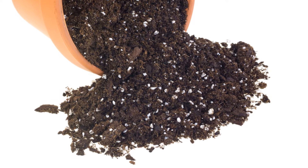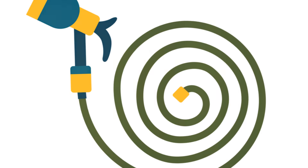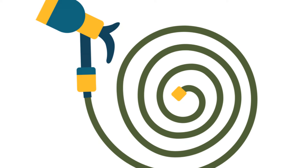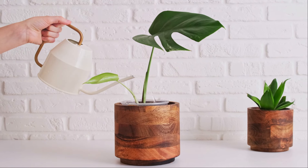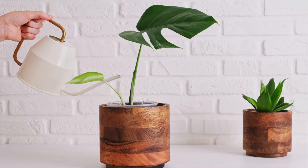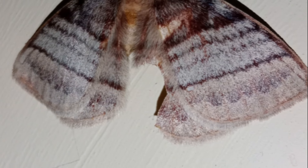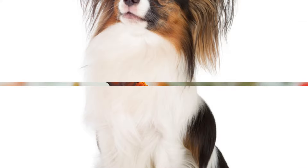Water — the elixir of life. After planting, thoroughly water each plant. This helps settle the soil and hydrates the plant. In the following weeks, keep the soil consistently moist but not waterlogged. With your garden planted, you're almost ready to welcome your first butterflies. The stage is set and the actors are ready. It's showtime in your very own butterfly garden.